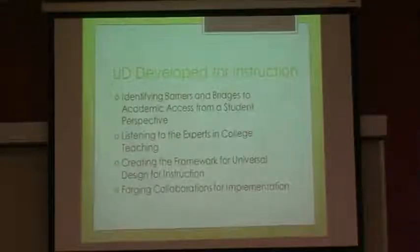What they looked at were four elements. They thought: we've learned about universal design and we see how it's bridging over to learning — now we want to take it to the next step as instructors. The first step was identifying barriers and bridges to academic access from a student perspective. Then they went to experts in the college field and asked how they teach, what methods are most helpful, and how they interact with different types of students. Then they came together, synthesized all this information, and created a framework for universal design for instruction. Ongoing, they're forging collaborations for implementation, likely involving IT departments.